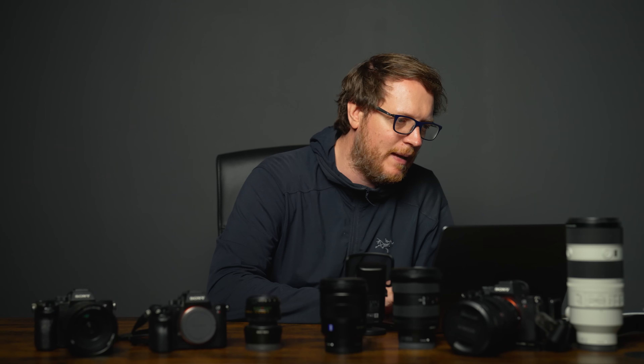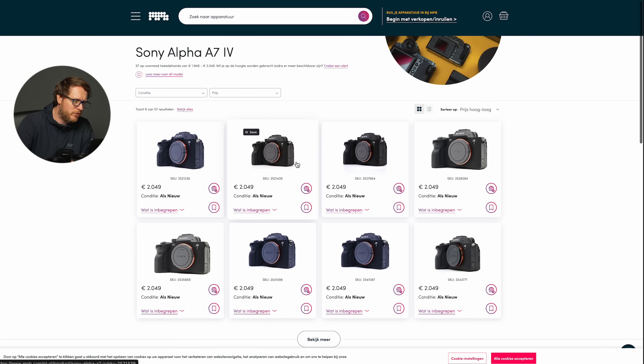On MPB, the A7 IV is about 2000 euros like new, and sometimes you can find it even cheaper. Pair it with a good lens and you have a really solid kit even today. Sony may announce an A7 V soon — rumors are growing, and the A7R5 has been out for a while — so if an A7 V comes, the A7 IV will get even cheaper, and it's still a great camera.